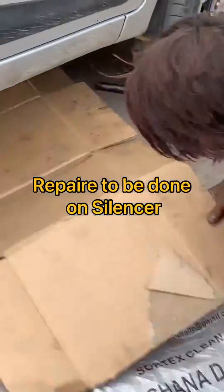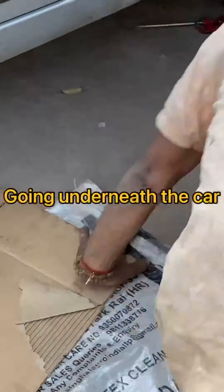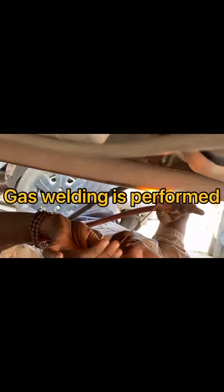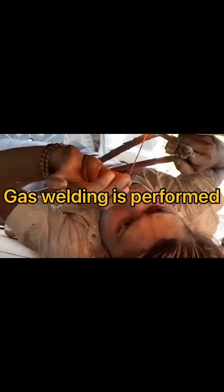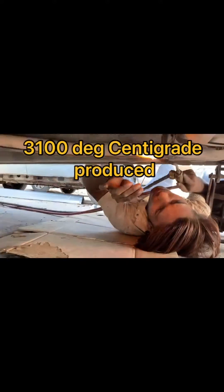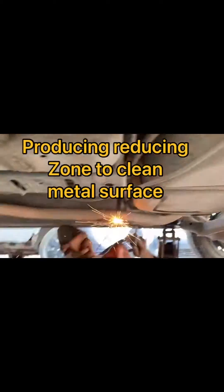Now you can see the welder lighting the torch and going beneath the car to inspect the silencer pipe — and now he has started the welding. He is using the torch and a filler material so that a molten metal pool is generated. This gas welding is used for welding of very thin sections.